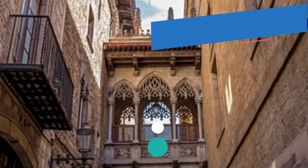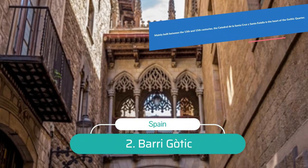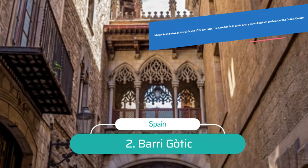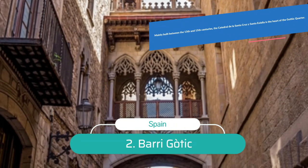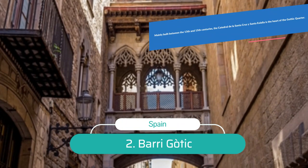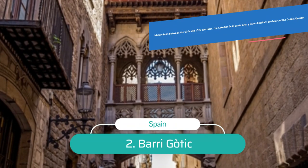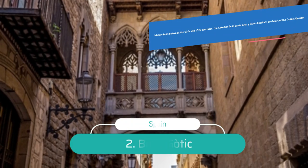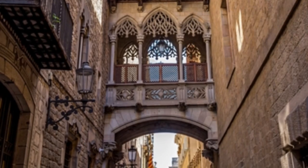Number 2: Gothic Quarter. For 2,000 years, the Gothic Quarter has been the spiritual and secular center of the city. Relics of ancient Roman buildings are still found here, but the Middle Ages are best represented by the historic monuments packed into this quarter. Substantially built between the 13th and 15th centuries, the Catedral de la Santa Cruz y Santa Eulalia is the heart of the Gothic Quarter, surrounded by a maze of cobblestone streets and alleyways.